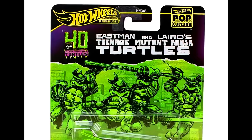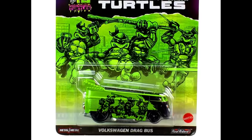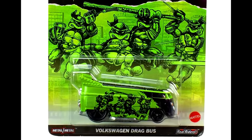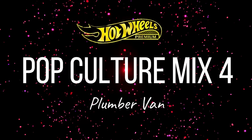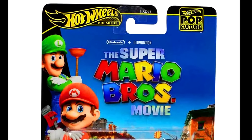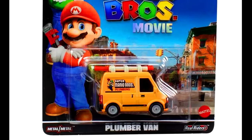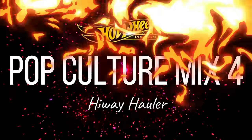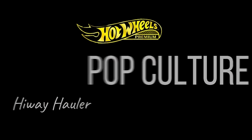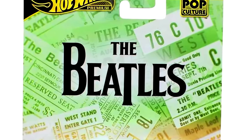Also in the mix: a Volkswagen Drag Bus, a Plumber Van themed as the Super Mario Bros. Movie, and a Highway Hauler themed as The Beatles. For pre-order, you can check out the links in the description.